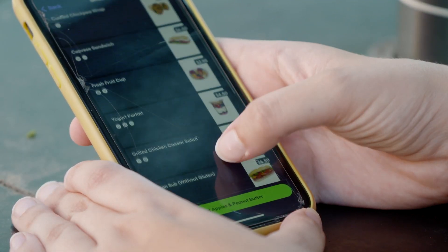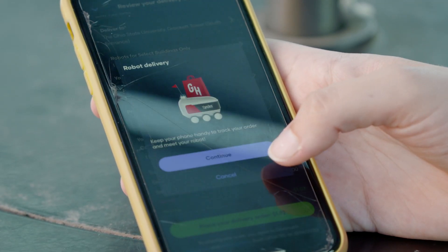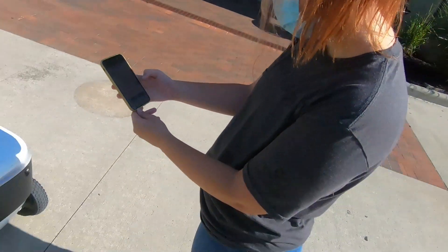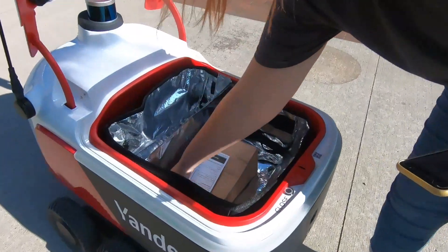Students can open up their GrabHub app that they already use to place their order, and they will have an option in that app to place a delivery order. It would be super helpful instead of waiting and meeting someone I don't even know and having an awkward interaction. Instead, I'm just talking to a robot, picking up my food, and heading back up.